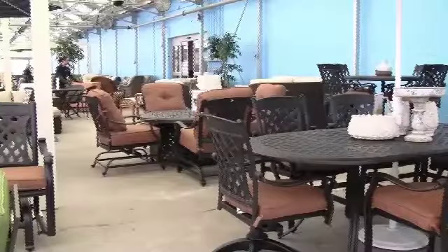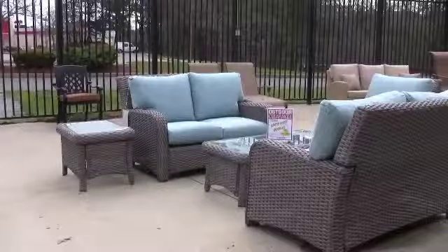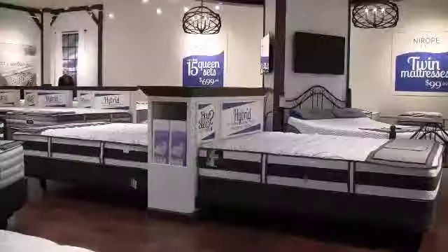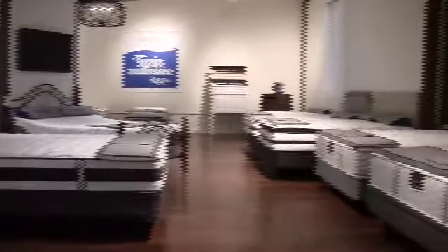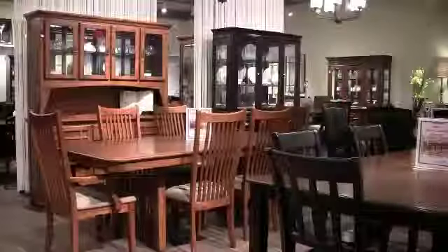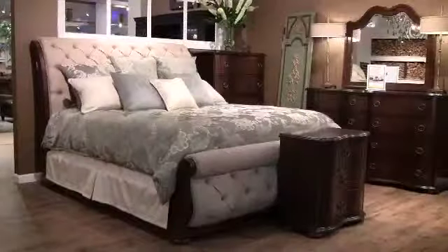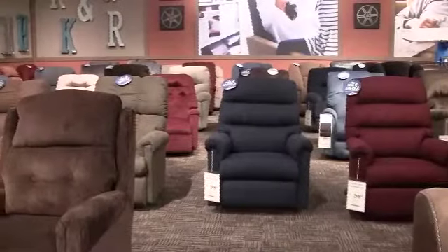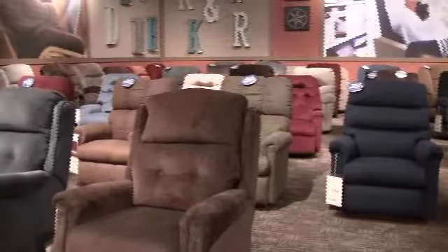We have a fabulous selection of outdoor furniture that's all new this year. We just switched out all the bedding so all the new mattresses are here. We've got factory reps here from a variety of factories because there's a lot of new upholstery and new dining room and bedroom pieces — from leather to regular fabric to cashmere and everything in between. Whether they want to finance it, pay cash, or use a credit card, we've got it all available.